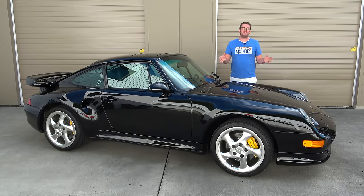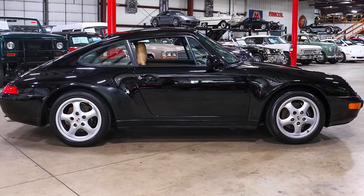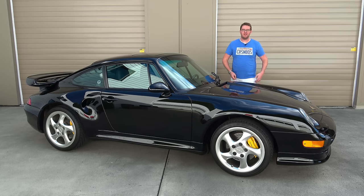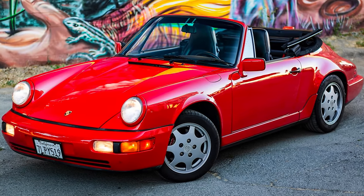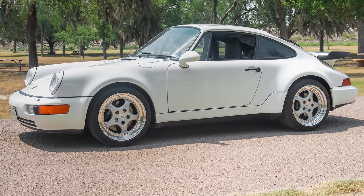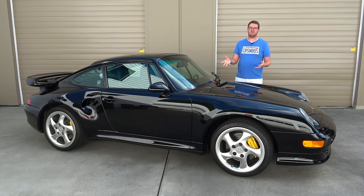We begin the history of the 993 Turbo S by first discussing the 993 911. The 993 was produced from the 1995 to 1998 model years here in the United States, and it was the last air-cooled 911. Air-cooled cars have become basically a byword for expensive and for purists. The reason has to do with simplicity — air-cooled cars don't require the heavy, complicated cooling systems that water-cooled cars do. As a result, these cars are more simple, more pure, and more lightweight, and that's why 911 purists love them so much.